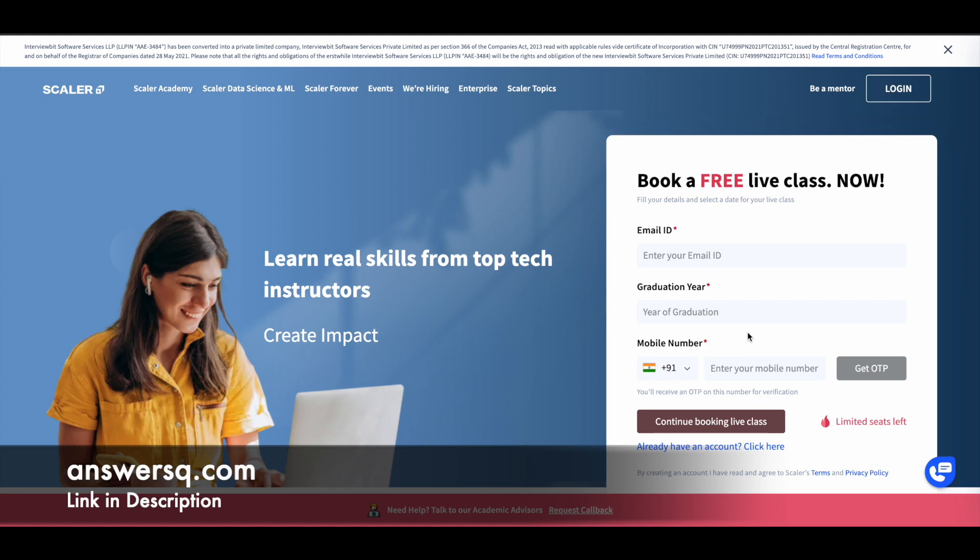In this video, we'll see some free online courses offered by Scalar Academy. In the upcoming weeks, Scalar Academy is offering 5 free live online courses. Let's see them one by one.